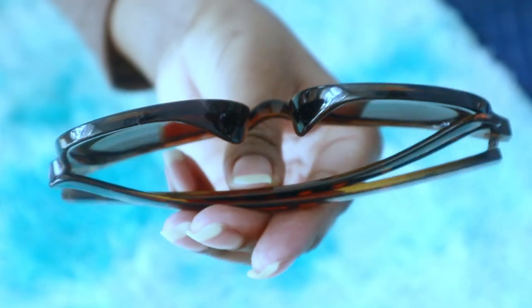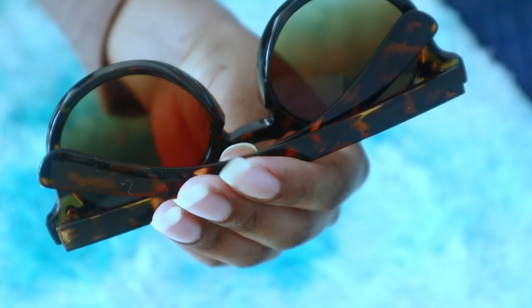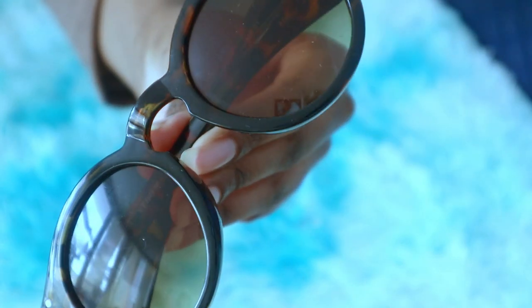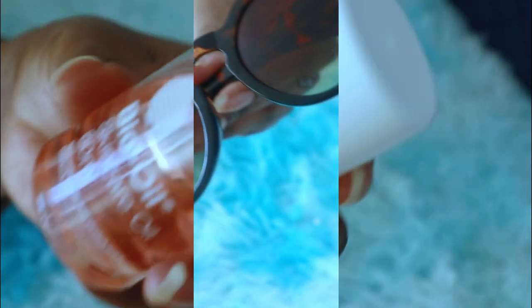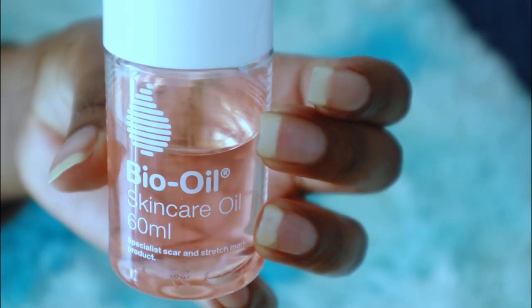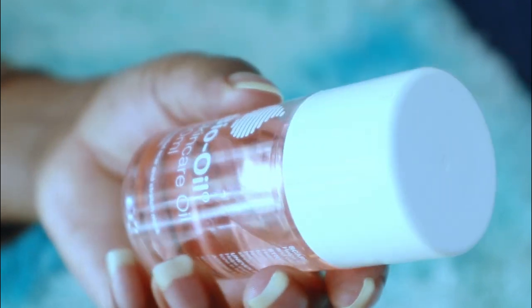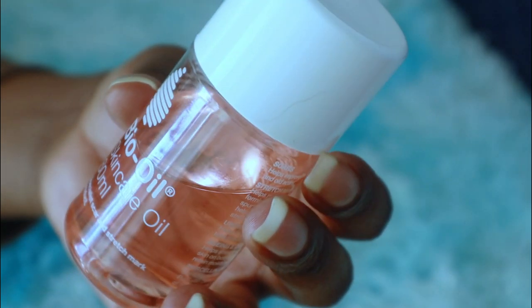Next we have sunglasses — I love these sunglasses and I always get my sunglasses from Alibaba. Another thing I carry in my bag is some skincare oil.